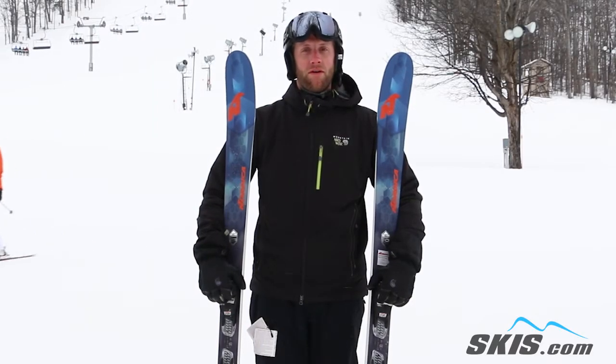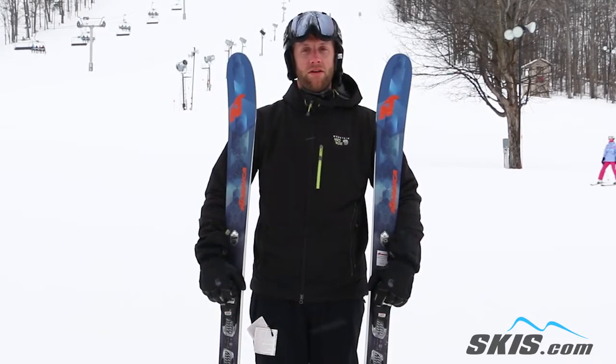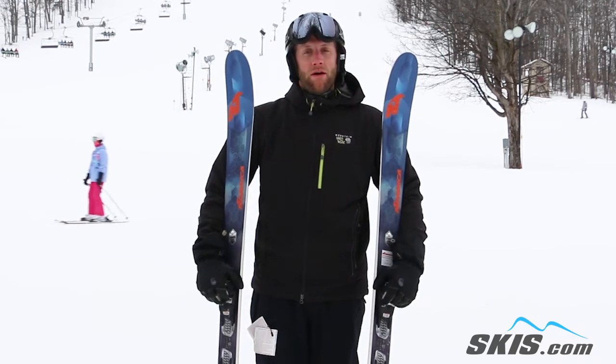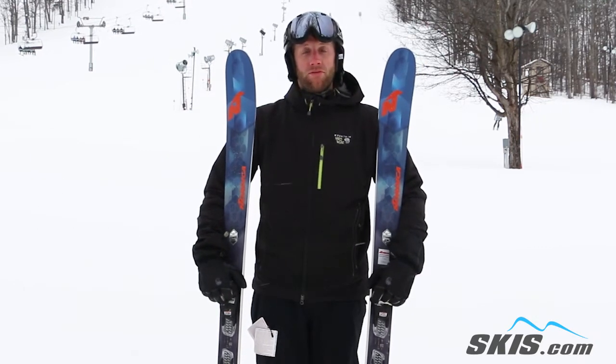Hi, I'm Kyle. I just got off the Nordica Navigator 85. I give this ski 4 stars out of 5. It's good for the intermediate to upper intermediate level skier.